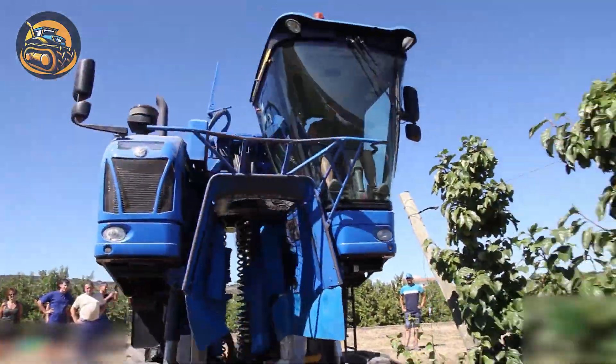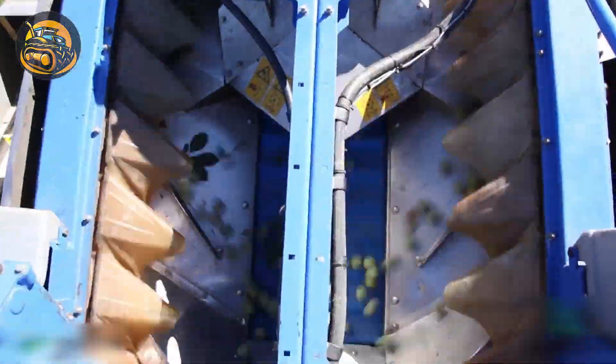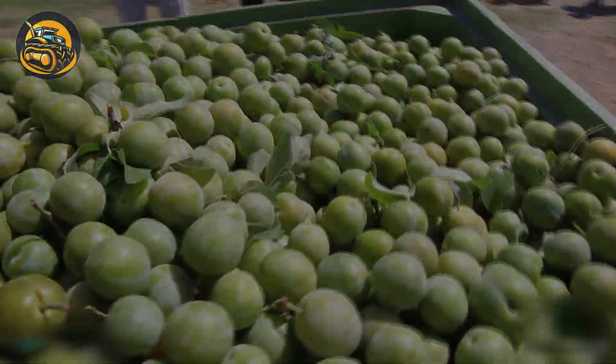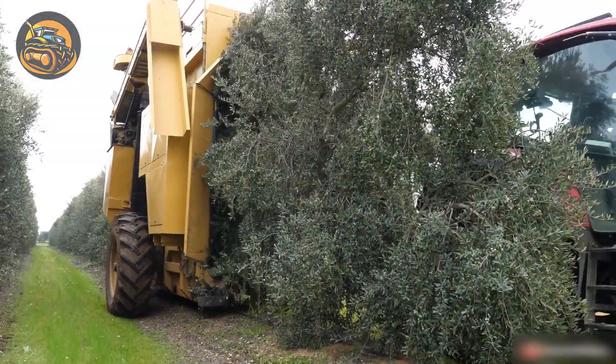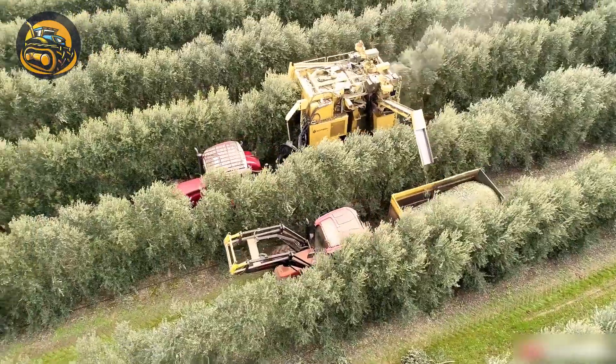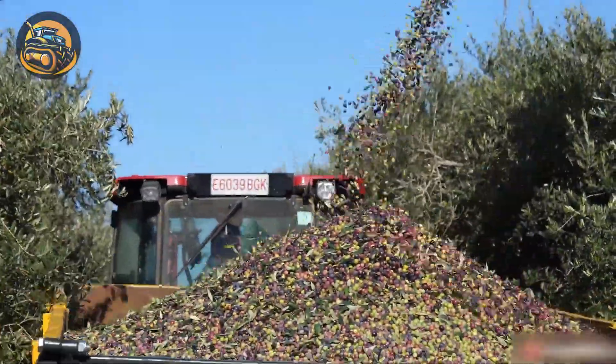The same machinery used in orange picking can be utilized in green plum orchards just as effectively. I can't imagine the ordeal of hand-picking olives before technological advancements like this high-density olive harvester were created. Such a blessing to farmers.